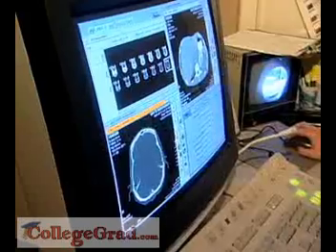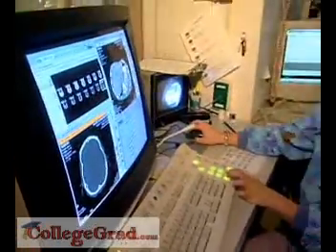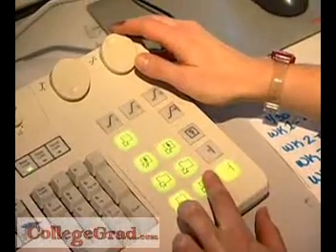Technicians monitor the video display of the area being scanned, adjusting controls to improve picture quality.